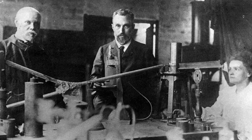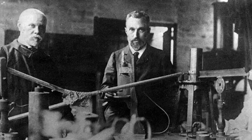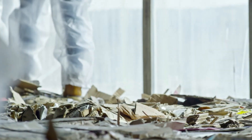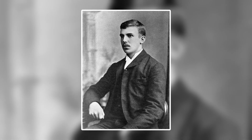The discovery of radioactivity by Henry Becquerel in 1896 marked the beginning of a new era in physics and chemistry. Many lives were altered by the discovery in the coming years, and among the first affected was an up-and-coming New Zealand research student by the name of Ernest Rutherford.